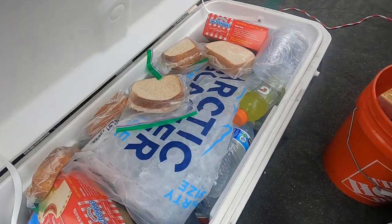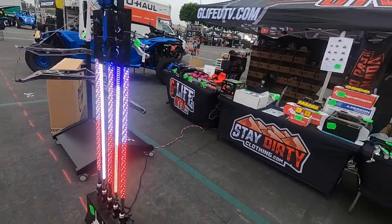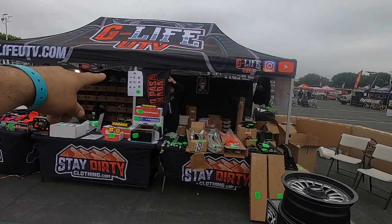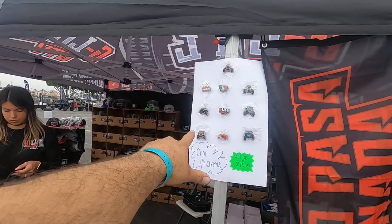We got water, we got the Michelos, we got the Modelos, all the cerveza that we need — trust me, it's been great. We got the light whip setup for 5150. Gotta make sure we have some power out here to charge our phones and make payments. The wife is hanging the No Pas Another flags — those are badass, babe, those look sick. We got Stay Dirty flags as well.